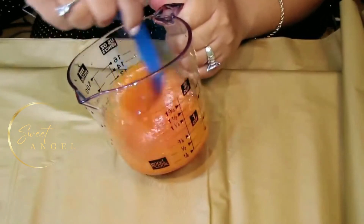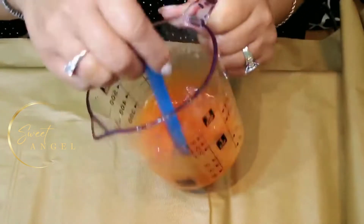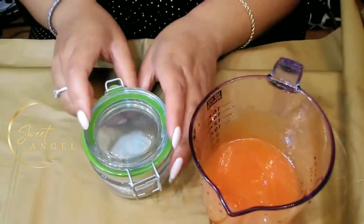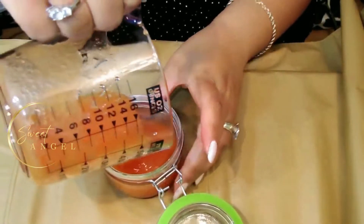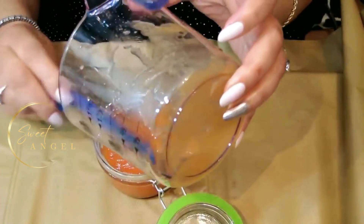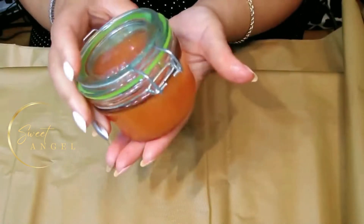Now it's time to stir it all in — I'm going to stir it really, really well. Now that it's all stirred, we'll take our jar and fill it up with our serum. Let's get it all out. And there we have it — here's our serum!